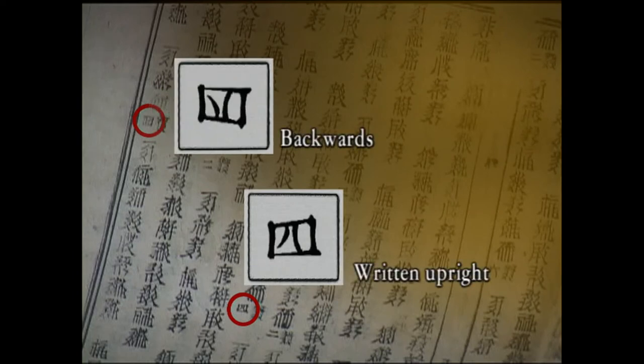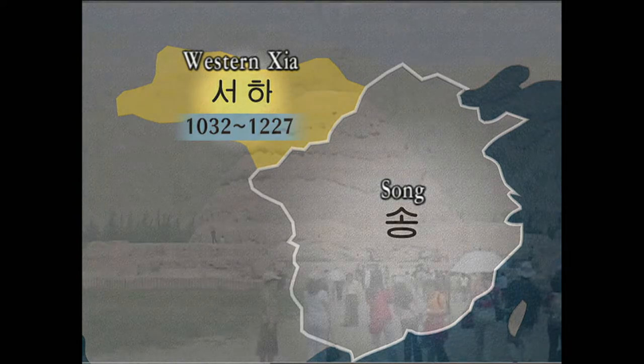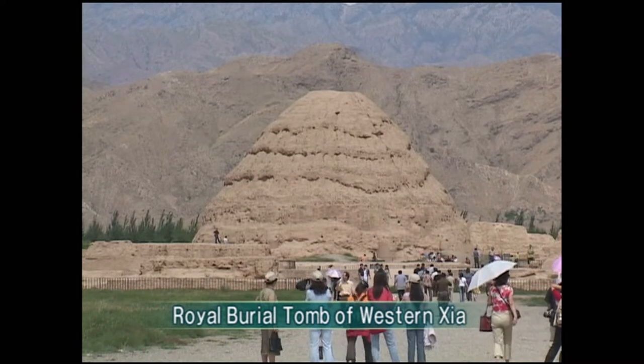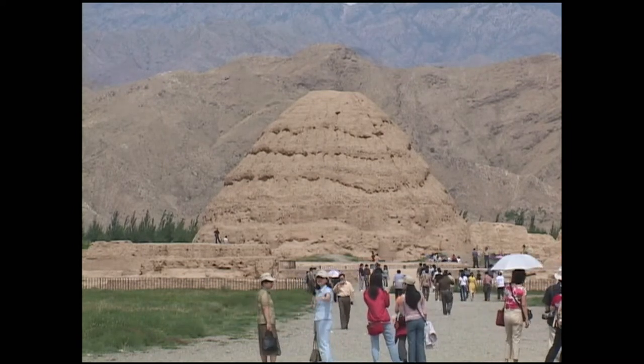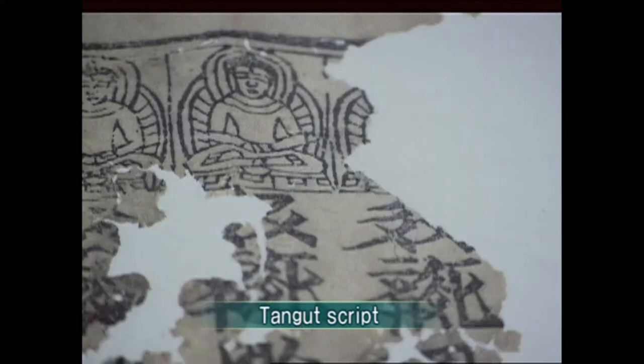In woodblock printing, a letter cannot be printed backwards. Western Xia was a state in northwestern China established by the Tangut tribes during the Song Dynasty. It was established in 1032 but perished in 1227 by Genghis Khan. Western Xia was a Buddhist state that developed its own writing system called the Tangut script and translated many Buddhist sutras into its own language and published them.